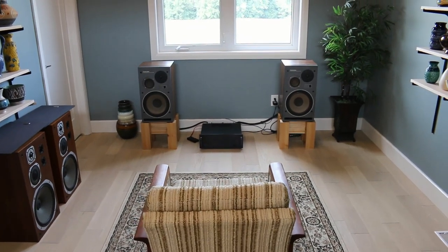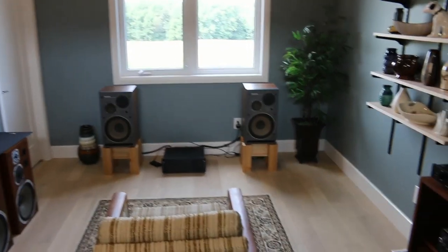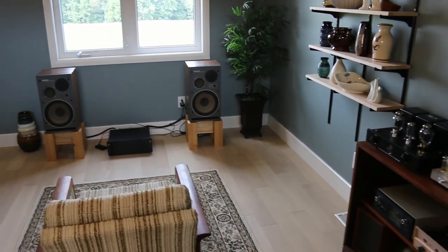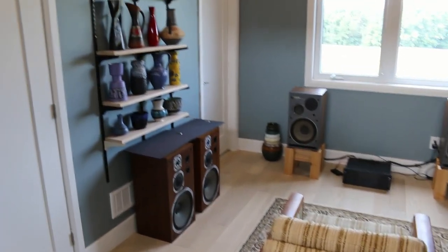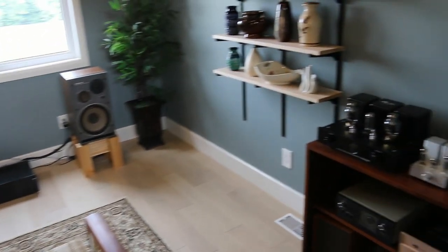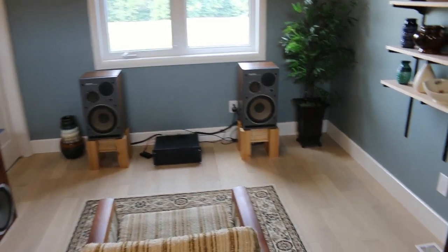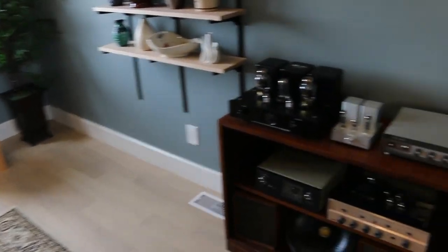In this video I want to show you my listening room. We just moved into our newly constructed house about five months ago and I've been slowly getting everything set up. It's not very big — it's about ten and a half feet square — but it also ties into my main bedroom.